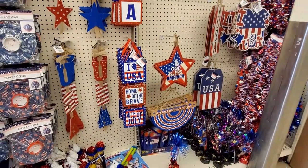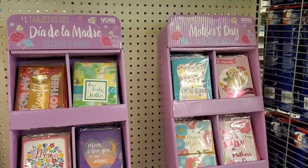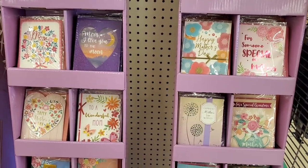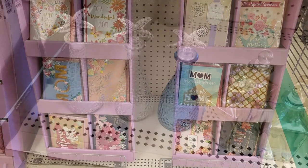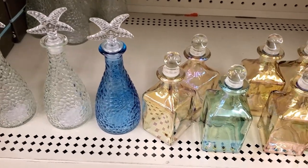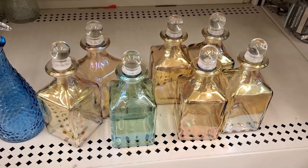Dollar Tree is starting to get 4th of July items in as well, and of course since Mother's Day is next Sunday they have lots of Mother's Day cards. I love that these are high-quality cards for just a dollar. I also hadn't ever seen these in Dollar Tree before — these cute little jars with little lids like apothecary jars. I love these iridescent ones, they're so pretty.